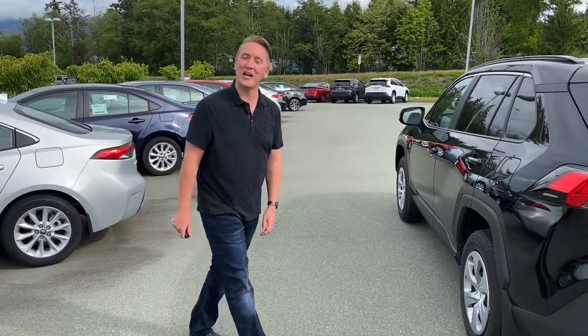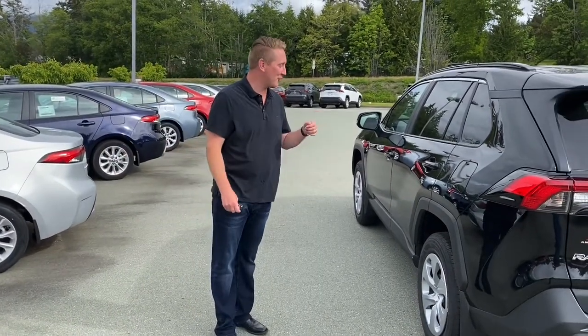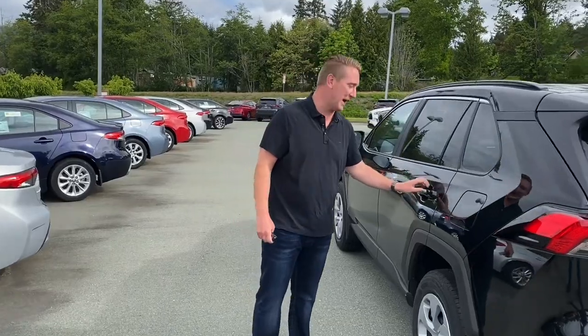Hi Jesse! Thanks for the quick chat on the phone. I got Cory holding the camera here for me and I'm going to show you how the seats fold down on the RAV.